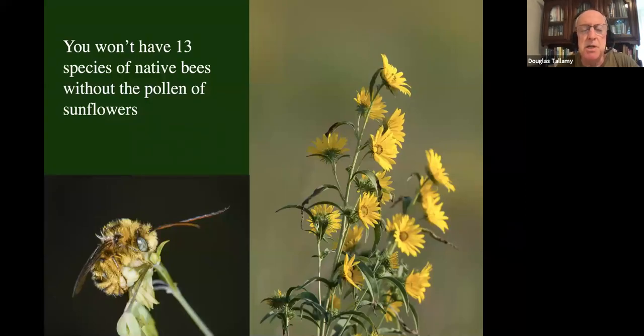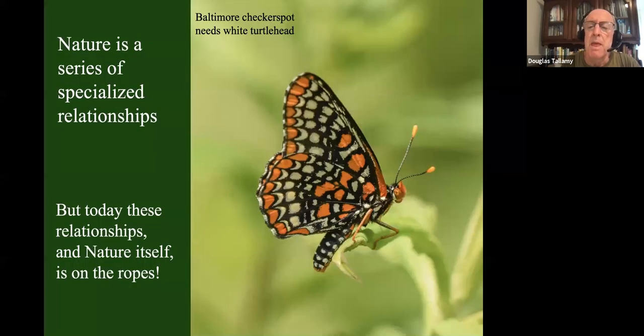Pollen specialization is very common in our native bees. We have about 4,000 species of native bees, and over a third of them can only reproduce using the pollen of particular plants. Around here, there are at least 13 species of bees that can only reproduce using the pollen of perennial sunflowers. You won't have Baltimore checkerspots unless you have white turtlehead.